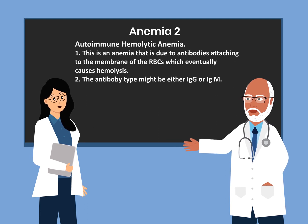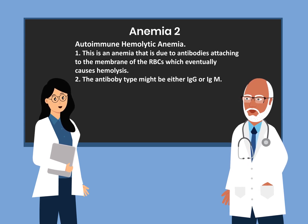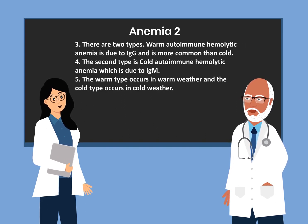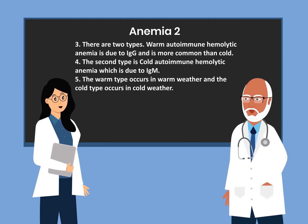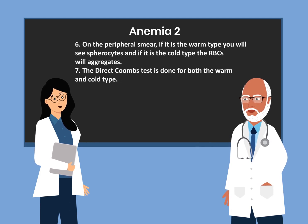The last anemia is autoimmune hemolytic anemia, where antibodies attach to the red blood cell membrane causing hemolysis. The antibody type may be either IgG or IgM. There are two types: warm autoimmune hemolytic anemia, which is due to IgG and is more common, and cold autoimmune hemolytic anemia, which is due to IgM. The warm type occurs in warm weather and the cold type in cold weather. On peripheral smear, the warm type shows spherocytes and the cold type shows red blood cell aggregation.